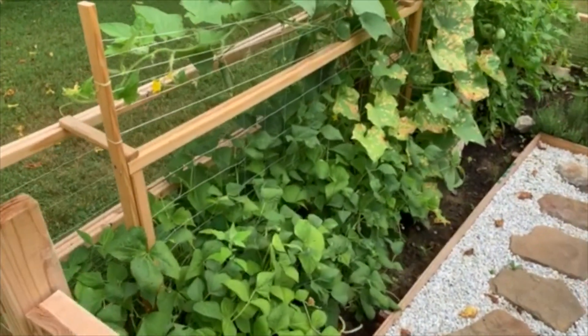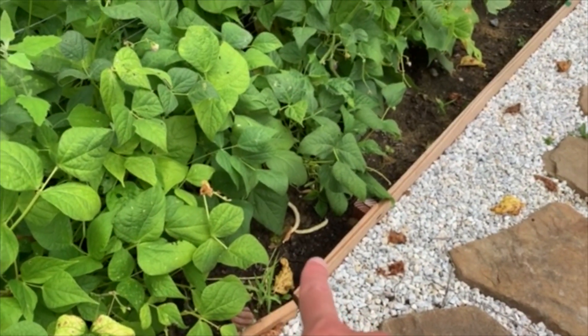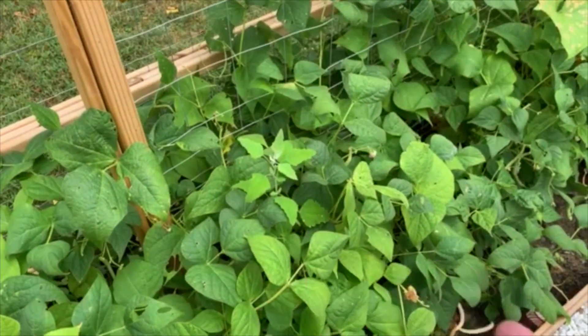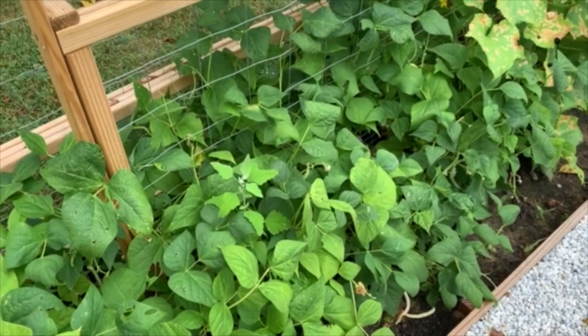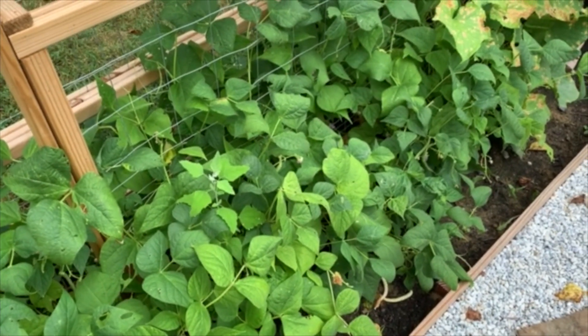Here we're going to start out with the green beans or string beans. As you can see, some of them have actually fallen off and turned a little bit yellow, but most of them — I think there's going to be a second wave of more production here as we head deeper into the summer with some rainy days and a little bit cooler temperatures.